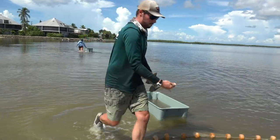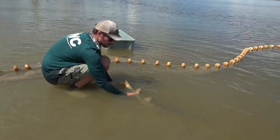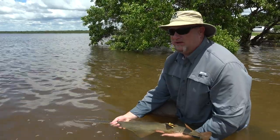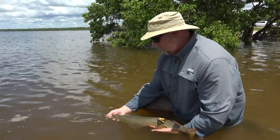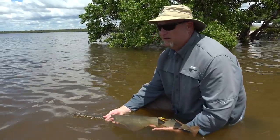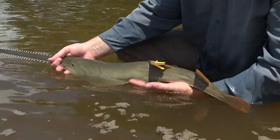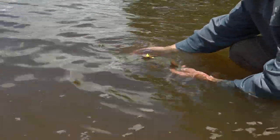Once disentangled from the gill net, the sawfish are placed in a holding net to await scientific workup and tagging before being released. This area near Charlotte Harbor on the west coast is really interesting because one fish from here was recaptured on the east coast just a couple of weeks ago, demonstrating connectivity between the west and east coasts of Florida. It would be really neat to see where this group of maybe 15 or 20 animals being tagged this year ends up going.